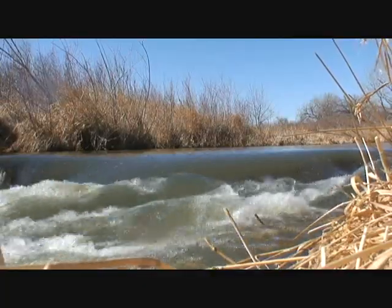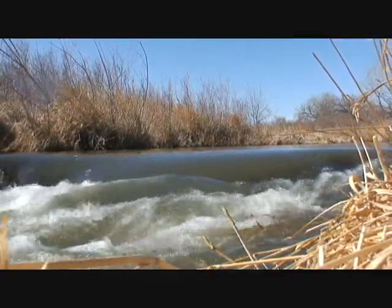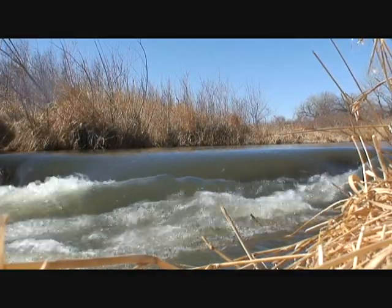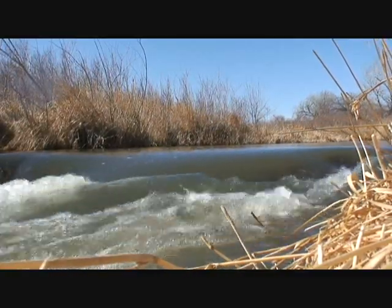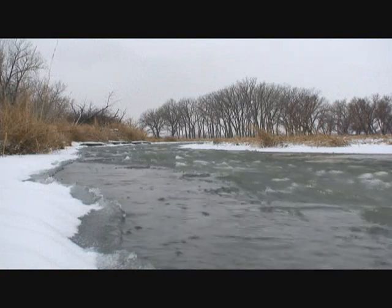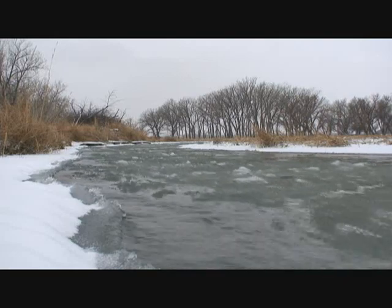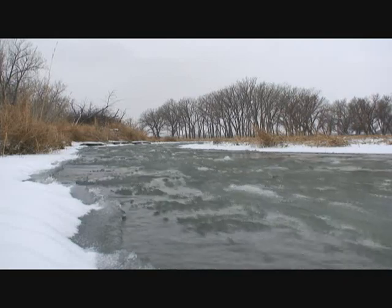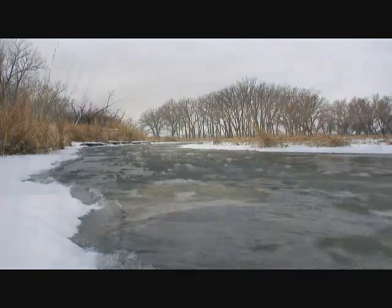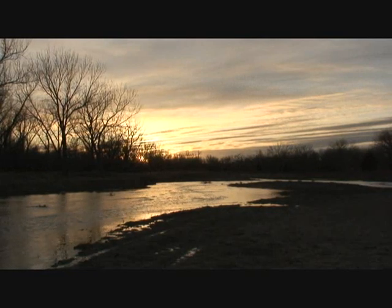The Republican River has sustained and nourished man and beast in southwest Nebraska for thousands of years, and it continues to do so to this day. The fate of southwest Nebraska is inextricably entwined with the fate of the Republican River. Not only is it in our best interest to ensure the continued health and vitality of the Republican River, it's the right thing to do.